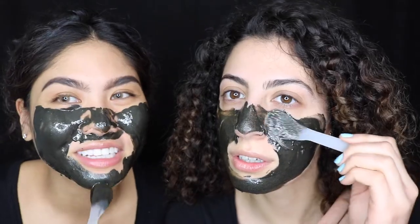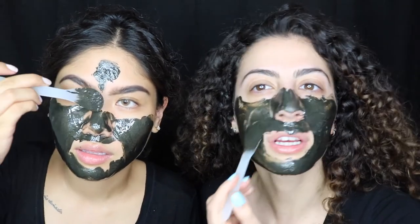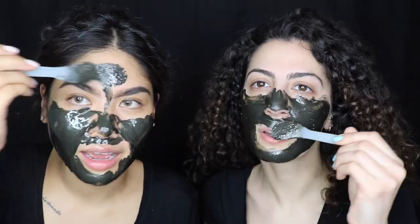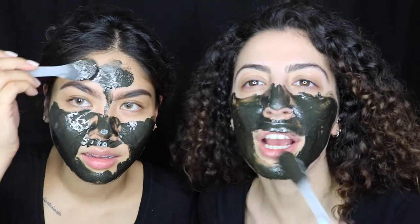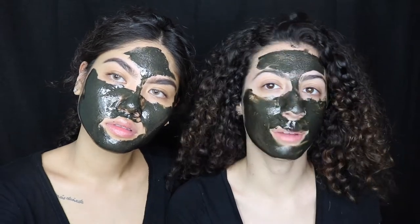I don't look crazy — this is cute! Ready for a night out. I think I got it on my lip. Okay, we look scary. After you've applied it, you leave it on for about 20 to 30 minutes. We decided on half an hour just because we put a lot on — it was pretty thick.